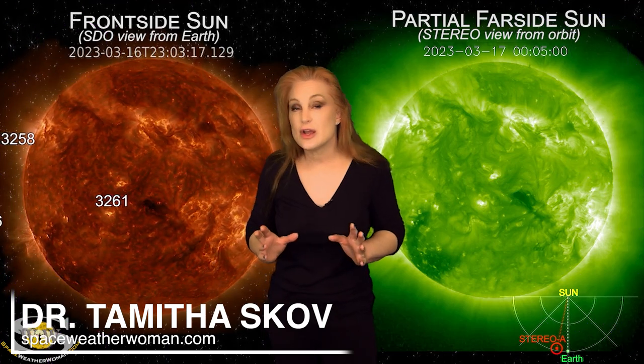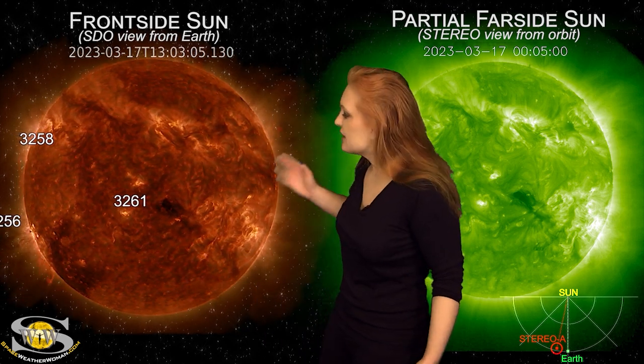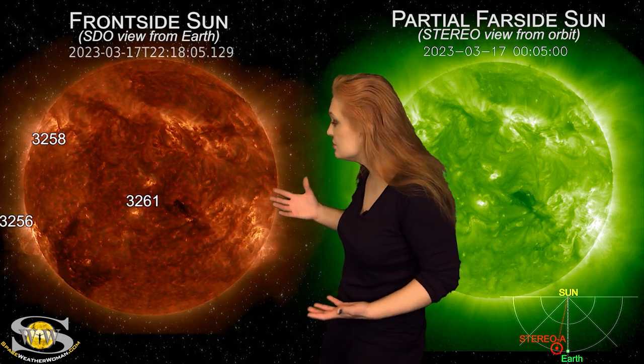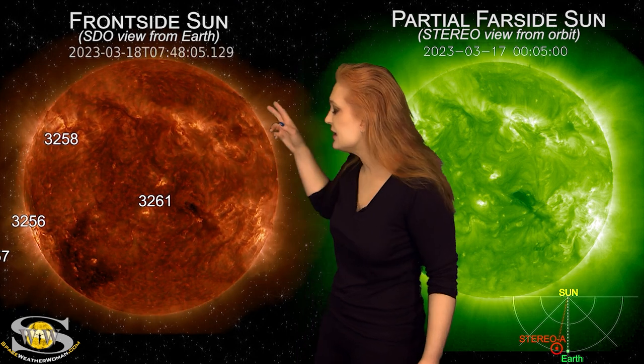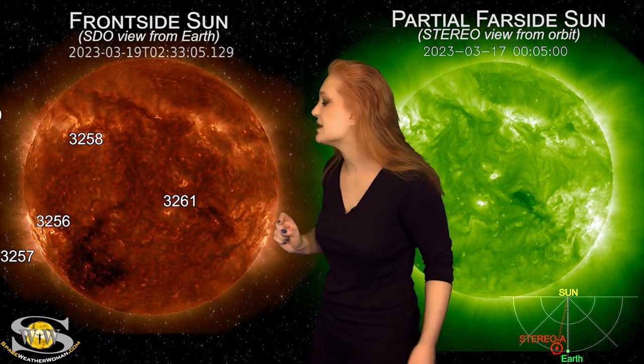Space weather this week has definitely calmed down compared to last week, but we still have storming in store. As we take a look at our Earth-facing disk, we haven't had as many big solar flares this week as we had last week, but we do still have a lot of solar storms being launched — many of them near the east and west limbs and at high latitudes. None of these have been Earth-directed; they may graze Earth a little bit, but most of them have been missing.